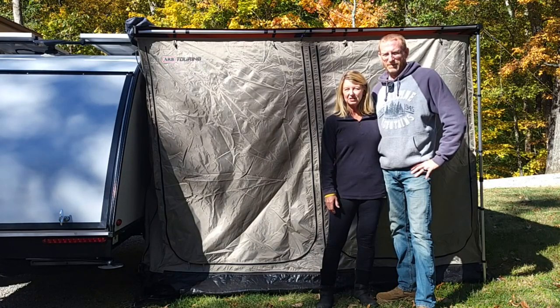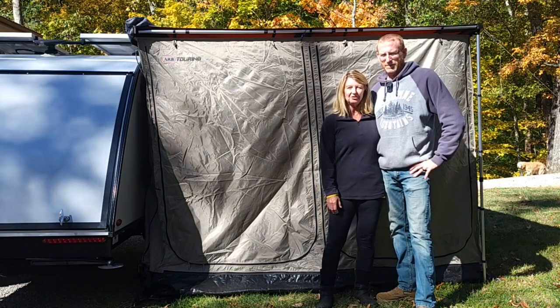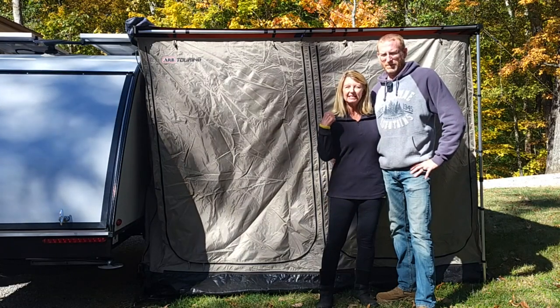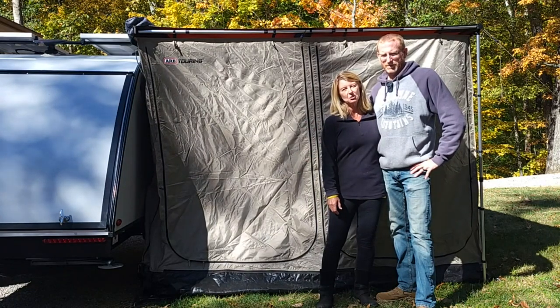Weather was beautiful on the first day, sketchy the second day, and doable on the third day. But we had a great time and we wanted to show you the modifications that Sam has made to the tent and to the tent room, and it really made the whole trip much more enjoyable.